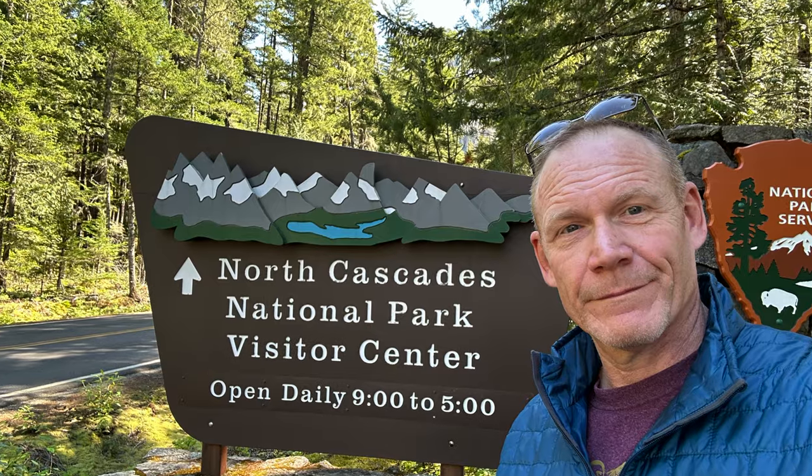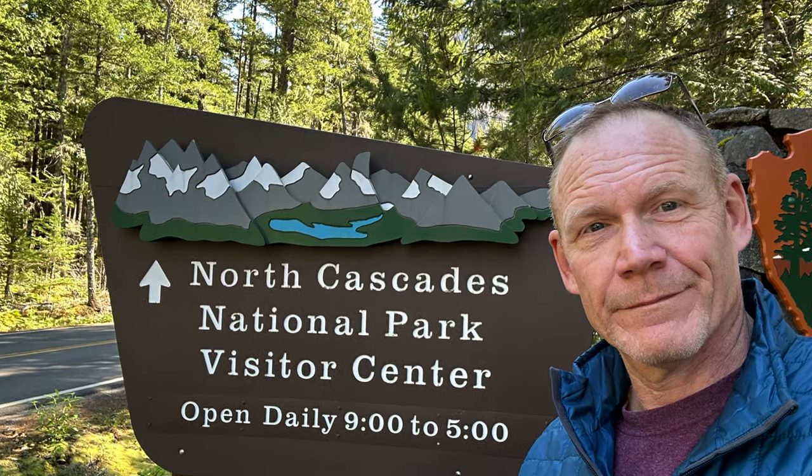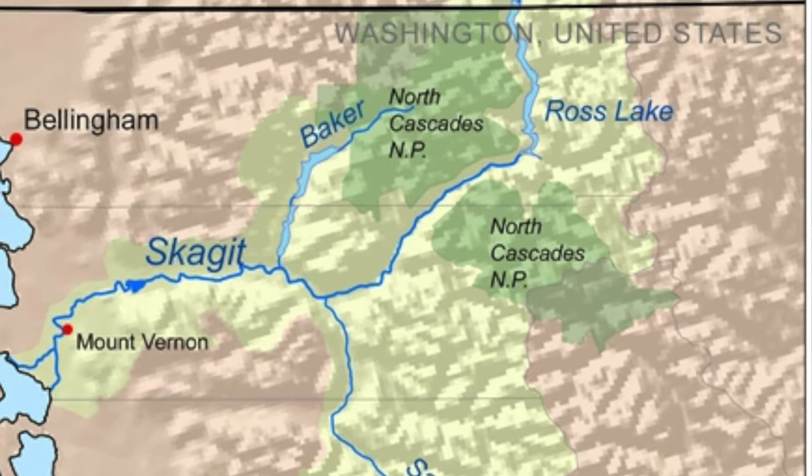Welcome to the Diablo Lake Overlook here in North Cascades National Park — the North Cascades National Park Complex, as they call it. It's a little confusing with the terminology. This beautiful, stunning green lake behind me, Lake Diablo, was created when they dammed the Skagit River in the early 20th century — well before this was made into a national park. They actually dammed the Skagit River in a couple of places, and at this point it makes this lake called Lake Diablo, which is absolutely beautiful.